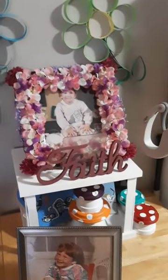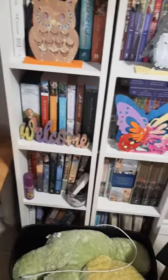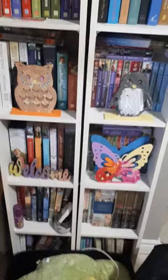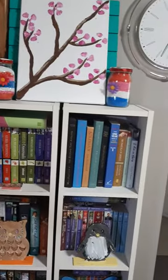Faith sign. Picture frame. Her toadstools. These are some other things — her welcome, her butterfly, her penguin, her owl. Some colorful jars. Sand jars.